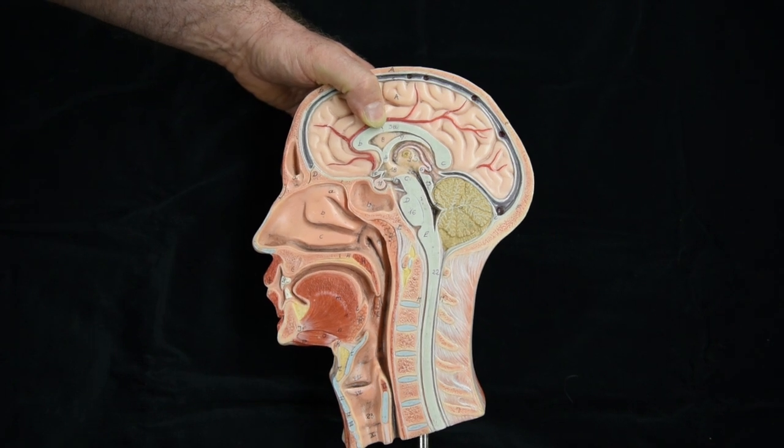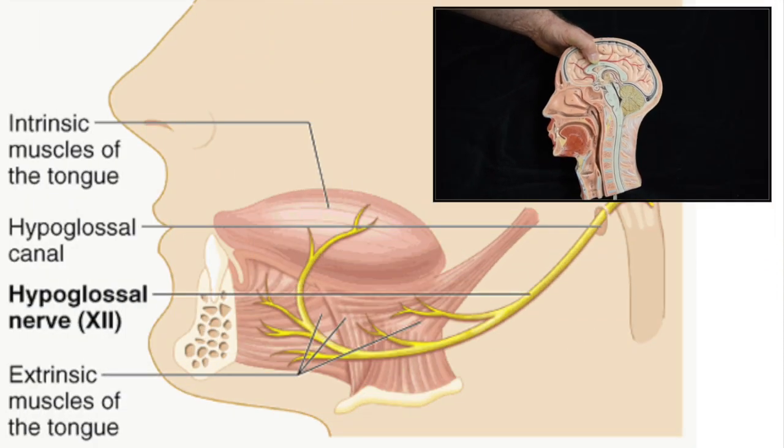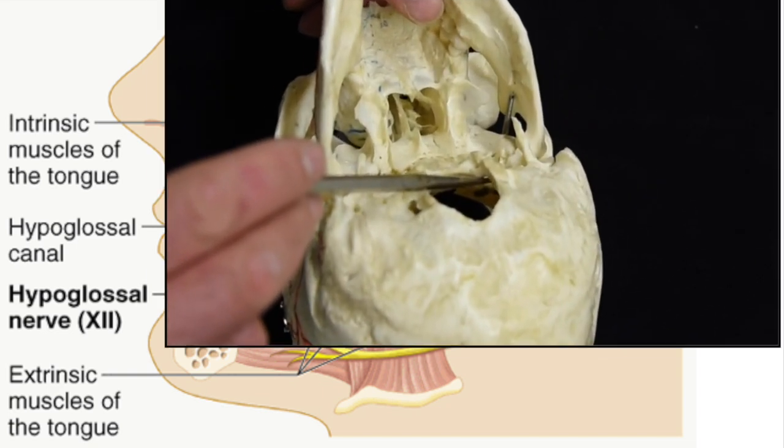Cranial nerve number twelve is the hypoglossal nerve. It carries only motor information and provides motor innervation to the tongue. The hypoglossal nerve travels through the hypoglossal canal.